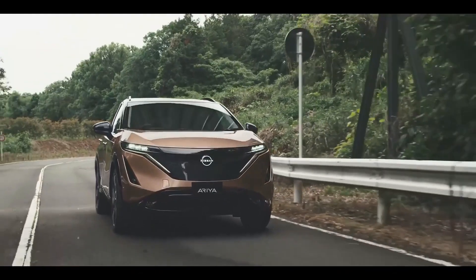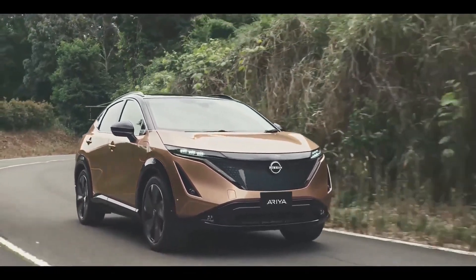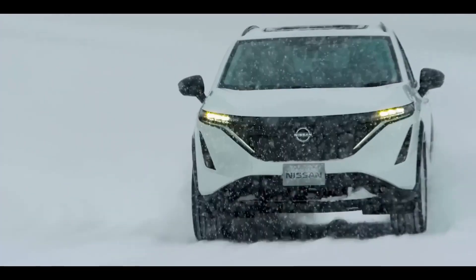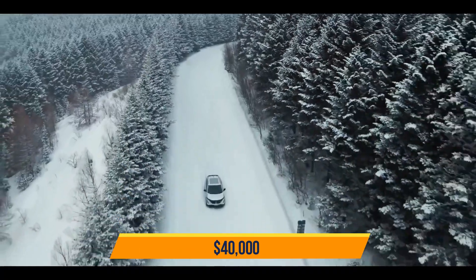Similarly-sized cars with similar ranges are Jaguar's I-Pace and Audi's E-Tron, which have 234 and 204 miles, respectively. The Ariya will charge at home using 110 or 240-volt outlets and at public charging stations and even DC fast-charging connections. Starting price: $40,000.